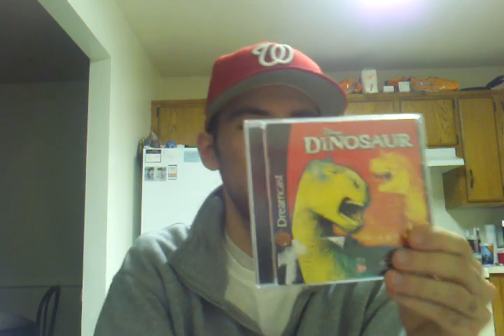I also got two Dreamcast games. First one was 102 Dalmatians: Puppies to the Rescue — just for the collection. The next one was Disney's Dinosaur. I'm sure these games aren't great, but I am trying to get every Dreamcast game, so that's just two more to add.